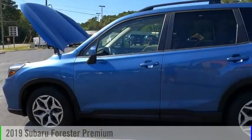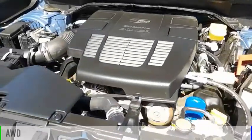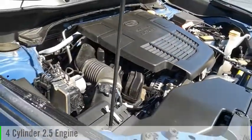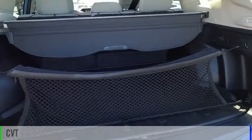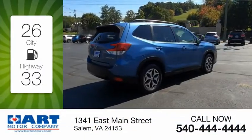Come test drive the 2019 Forester. This vehicle is powered by an all-wheel drive four-cylinder 2.5-liter engine and comes with a continuously variable transmission. Great fuel efficiency saves you money by requiring fewer trips to the gas station.